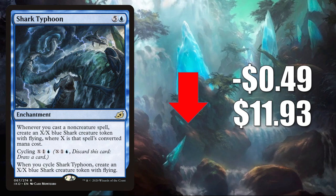Number 4 is Shark Typhoon. This is still a popular card — it's in a lot of decks — but it is going down this week $0.49 to $11.93. In Standard, it's in Esper Doom Foretold, Dimir Rogue, sometimes Dimir Control, and more. In Pioneer, you'll find this in Wilderness Reclamation, Jeskai Lukka, and more. It also sees Modern, Legacy, and Commander play.